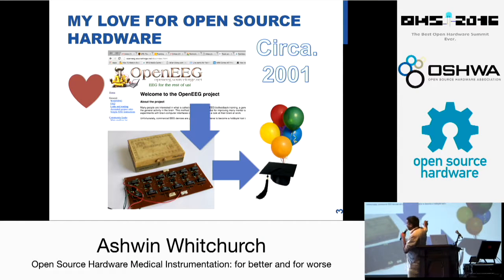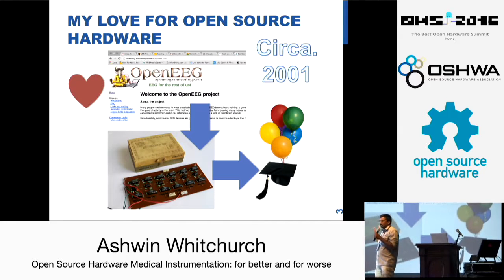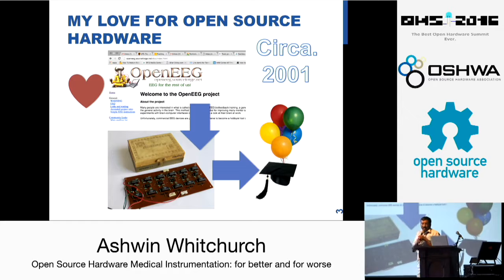What I mean by the second arrow here is that this started my journey in open source hardware. It also got me into biomedical instrumentation. At that time I was doing my college in software engineering, which was completely different from biomedical engineering. But finally I got into biomedical engineering, and my thesis was on wireless EEG and it was received quite well at the time.